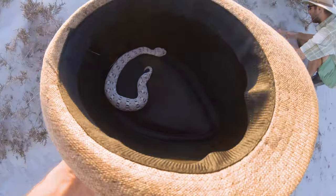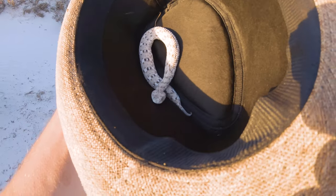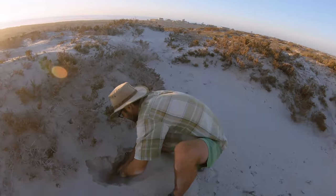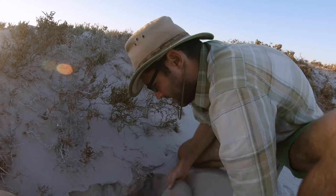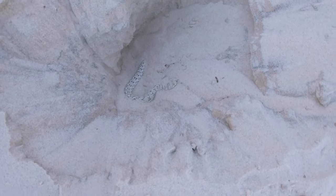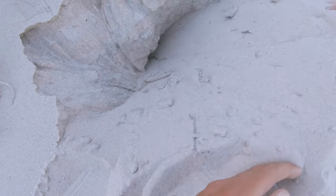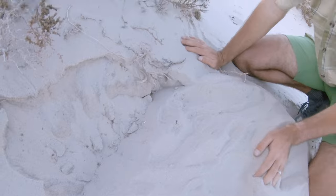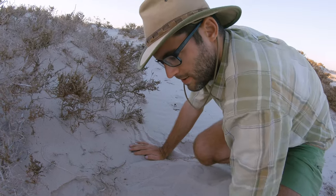It's time to release this absolutely stunning little snake. Here we are — a Bitis schneideri, the Namaqua Dune Adder, the Namaqua Dwarf Adder — a little gravid female. Mathieu is digging a hole for her; it's nicely warm down there so she can survive the night. There she is, that's literally just how we found her. I'm putting a little bit of soil — not too much. There's her little head, tongue flicking. She can decide if she wants to go deeper or stay on the surface.